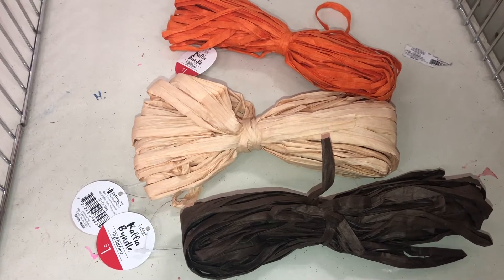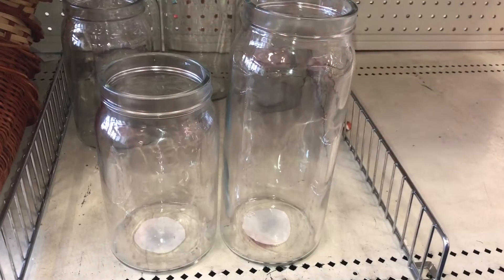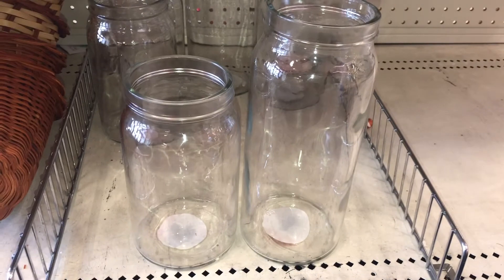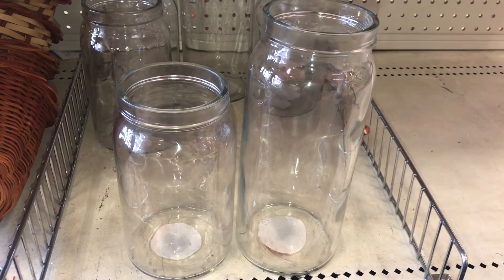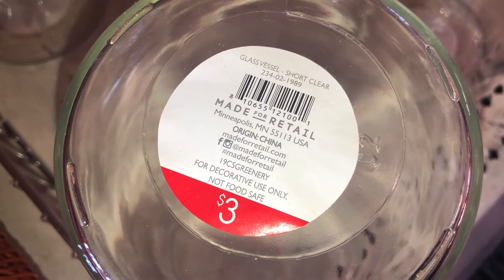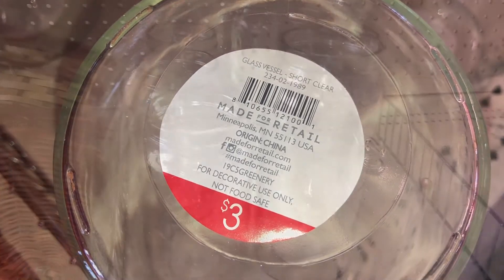I found some clear jar vases in a short size and a large size. Interestingly, both are the same price and share the same DPCI. Both are three dollars and the DPCI is 234021989.